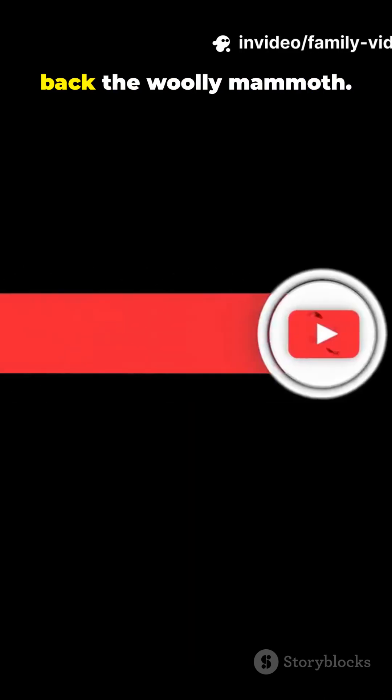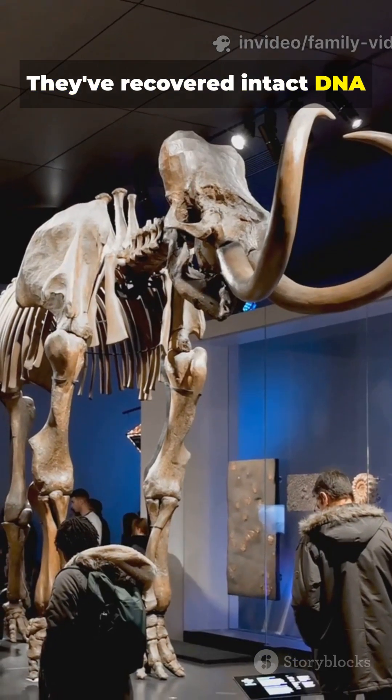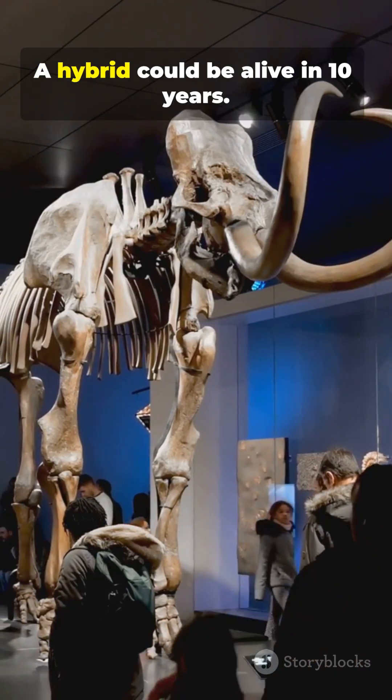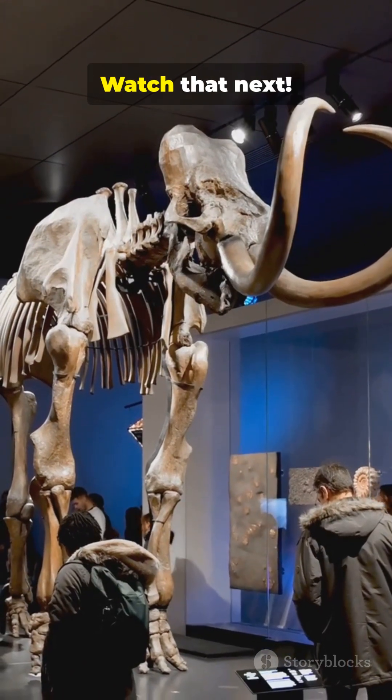Next episode: scientists are trying to bring back the woolly mammoth and they're actually close. They've recovered intact DNA from frozen mammoths, and the plan is to implant it in an elephant — a hybrid could be alive in 10 years. Is this a good idea? Watch that next.